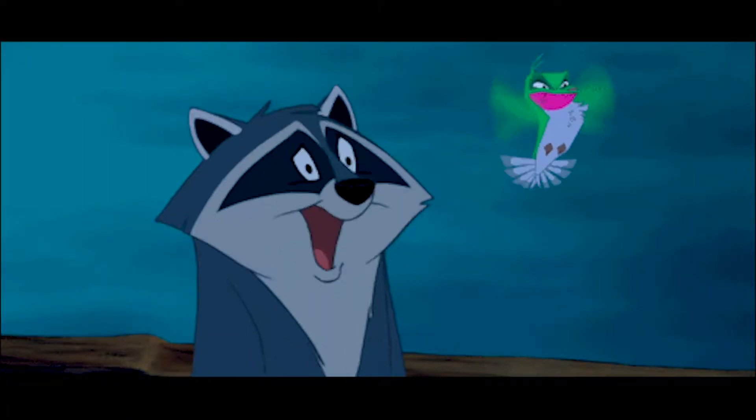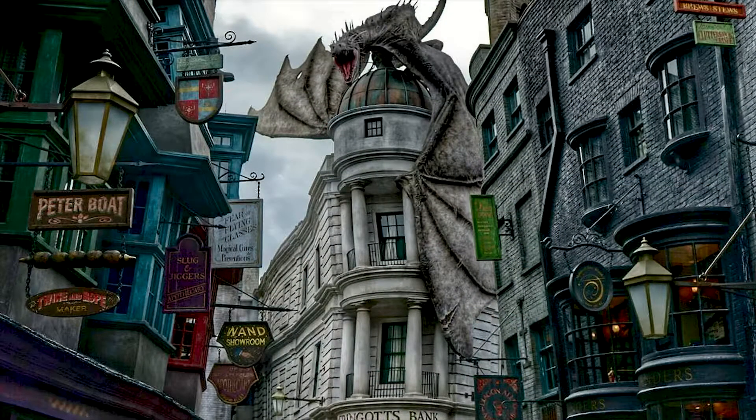We are going to Universal for the first time in a decade this time around, but I would argue that Disney does theming best. There's no one that can suck you into a world and make you part of a story quite like Disney can. We are going to Universal and I've heard some very good things about Harry Potter World — we actually just watched Harry Potter for the first time, believe it or not. But I agree that the themes are really cool, and it's not just the overall theme — it's really the details when you think about it.